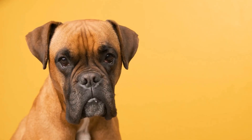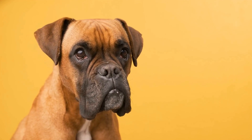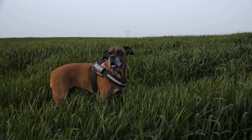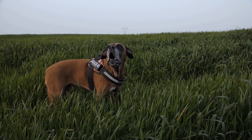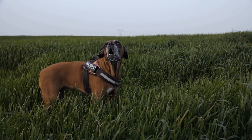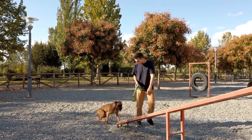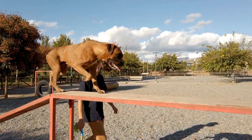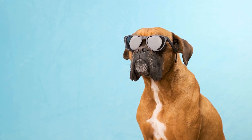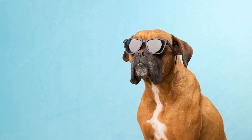On the other hand, opponents of ear cropping argue that it is a cruel and unnecessary procedure. They believe that dogs are born with floppy ears for a reason, and altering their natural ear shape is a form of mutilation. They argue that the procedure is painful and can cause complications such as infection, scarring, and deformities. Furthermore, they argue that dogs communicate through body language and cropping their ears can hinder their ability to express themselves effectively.